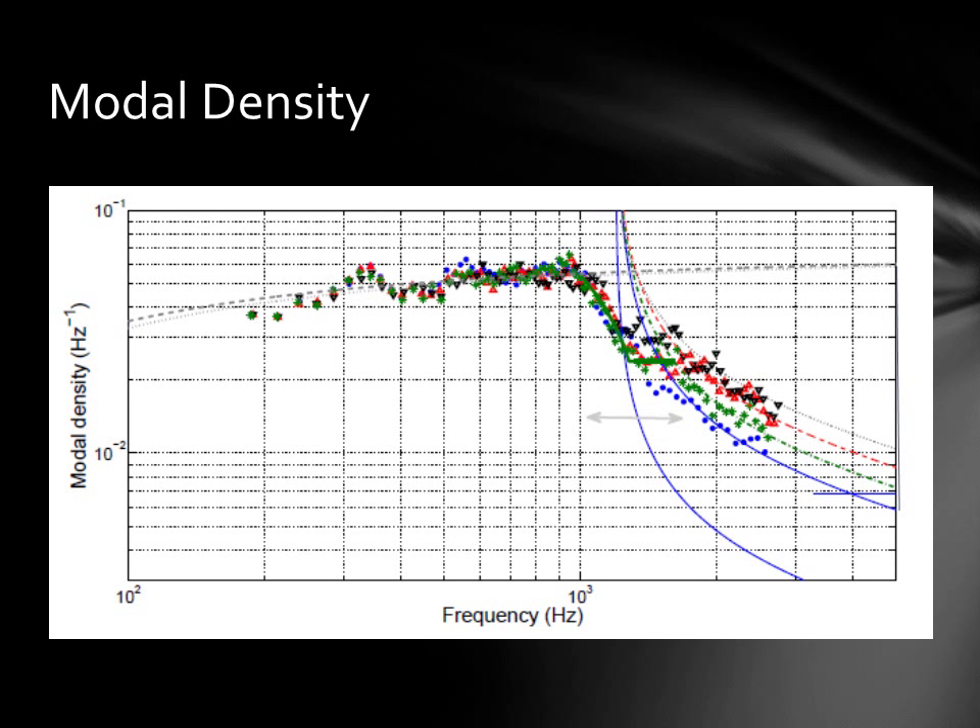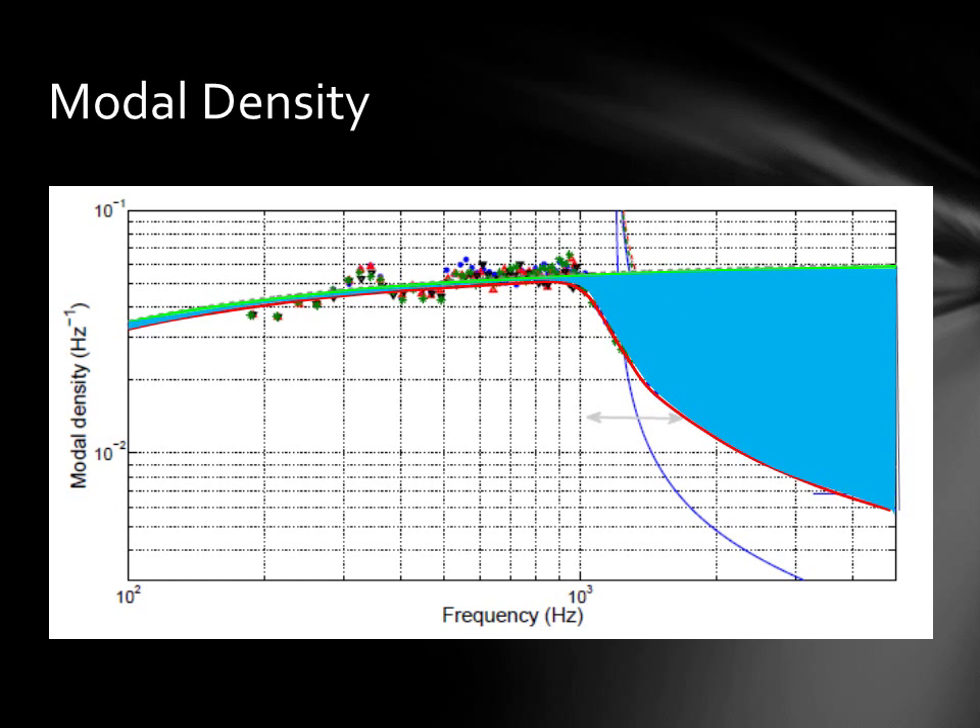Modal density describes how resonating structures sound and is roughly a measure of how many natural frequencies are available to respond to the acoustic input of the strings. The multicolored dots in this graph are measurements of modal densities taken from real pianos. The green line is a curve describing the modal density of a theoretically perfect piano. The red line roughly summarizes the measured data from the real pianos. The large light blue area in the treble section above 1100 Hz is the opportunity for improvement. This large gap is caused mostly by the reinforcing ribs of wooden soundboards. If the reinforcing ribs can be eliminated with the composite material, the red line will more closely follow the green line, and the sound should become much more complex and interesting than wooden soundboards currently allow.